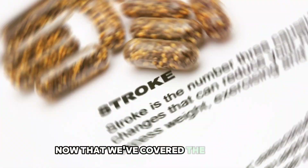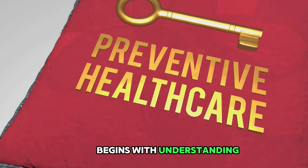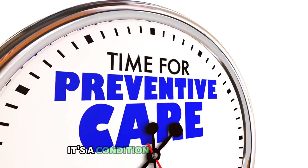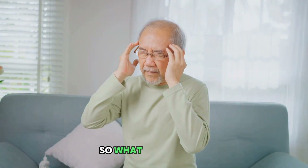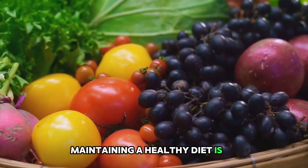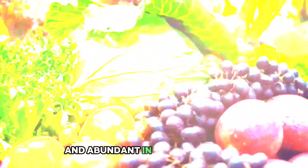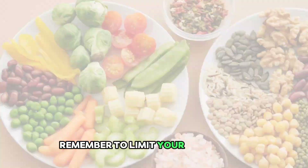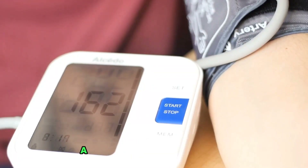Now that we've covered the warning signs, let's talk about prevention. A stroke is not an inevitable part of aging — it's a condition we can actively avoid with the right lifestyle choices. Firstly, maintaining a healthy diet is crucial. Foods rich in nutrients, low in saturated fats, and abundant in fruits and vegetables can significantly reduce the risk of stroke. Remember to limit your sodium intake, as this can help control high blood pressure, a leading contributor to stroke.